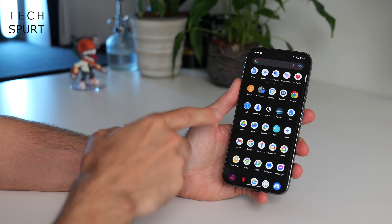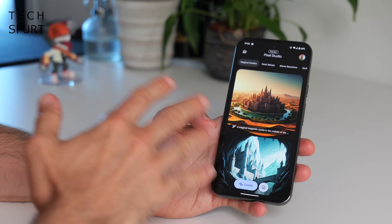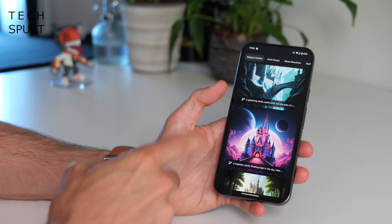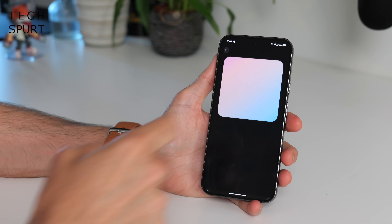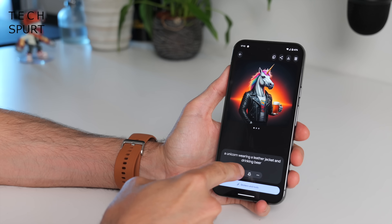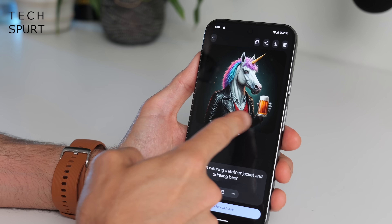Another app well worth checking out on your Pixel 9 is Pixel Studio. Basically just ask it for any kind of image that springs to mind and the Pixel will generate it — though there are limitations based on how tasteful your request is, and it can't do humans just yet, with that coming in a future update. If you don't like the first image generated, poke the arrow below and a fresh image will be conjured up, and you can flick back through previous creations.